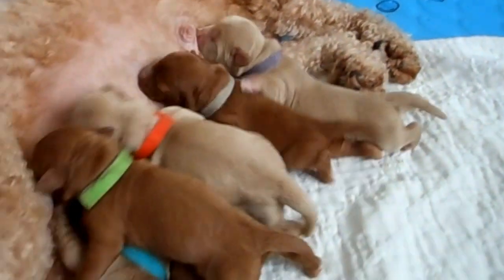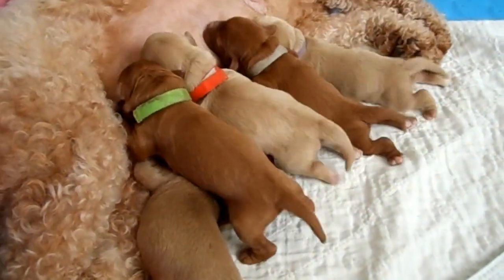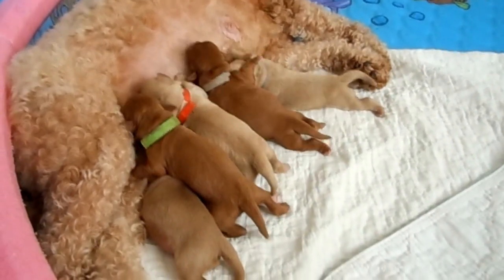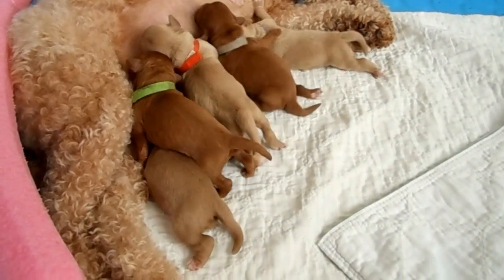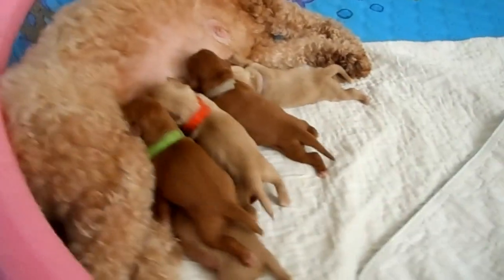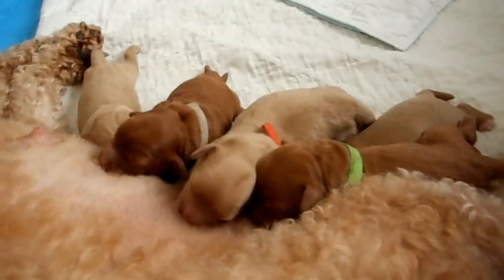These puppies will not be going home for eight weeks, so they've got some growing time yet. As you can see, mom is doing a fantastic job — just eating and feeding them and taking care of all their needs right now. In about another seven days or so, their eyes will open up and they'll have a whole different look. That'll be on the next video I take of them.